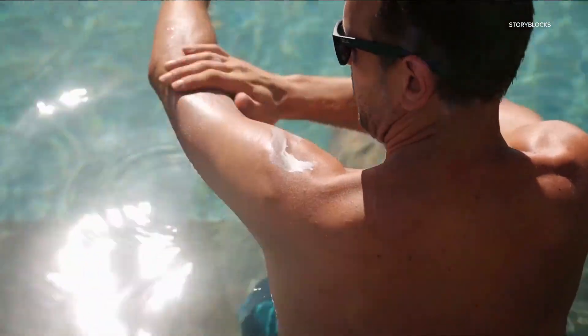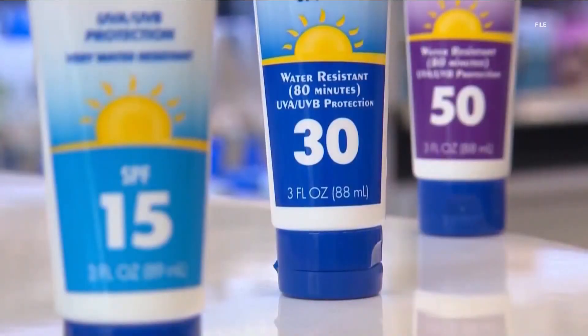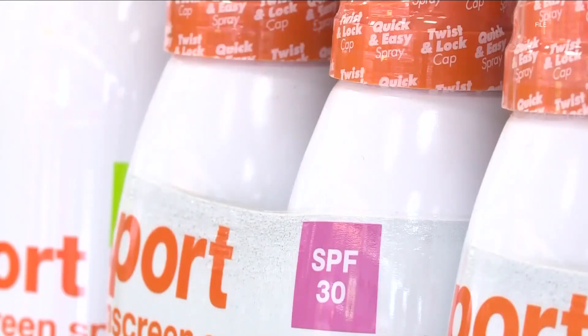But Dr. Danilo Del Campo says that doesn't mean sprays, when used properly, are any less effective than lotions. Between a lotion that has SPF 30 and a spray that's SPF 30, they are equivalent.